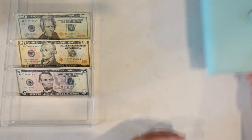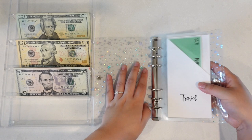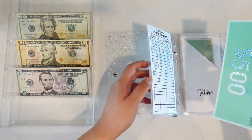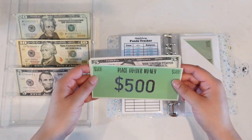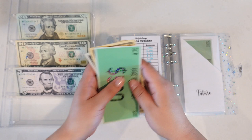Moving to our next envelope binder — there's been a lot of consolidation in this one as well. For travel we have a $500 placeholder and $5 in cash. In today's video we are going to add in $15, so now we have $520.